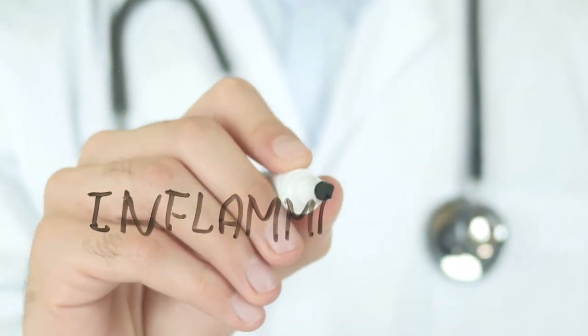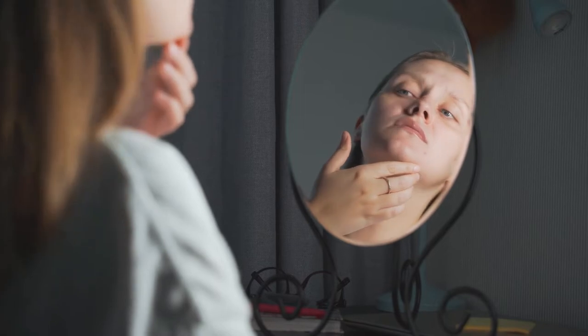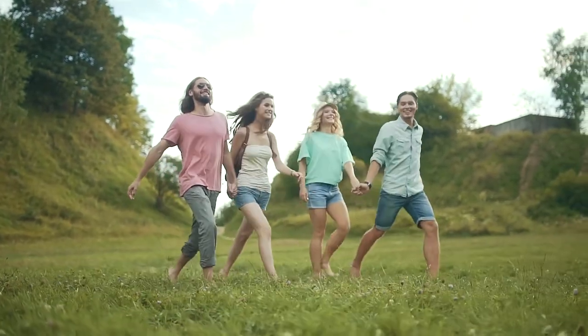You hear the word inflammation thrown around a lot, but what is it exactly and how does it actually happen? Hi everyone, I'm Dr. Chanu Dasari. I help my clients solve their immune inflammation and digestive dysfunction using the mind-gut immunity method. This clinical approach has helped thousands of my patients resolve their symptoms, some in as little as 6 weeks without the need for complex or costly interventions. In this video, I'll show you the three major pathways of inflammation that make allergies worse.